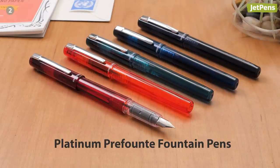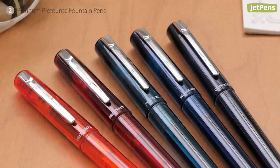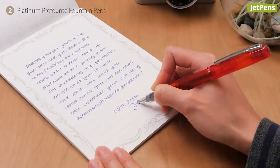If you're a fan of the Platinum Preppy but want something a little bit more classy, try the Prefounte fountain pen. It's a budget option with a premium look. Plus, it uses Platinum's patented slip and seal cap which prevents the ink from drying out for at least a year.